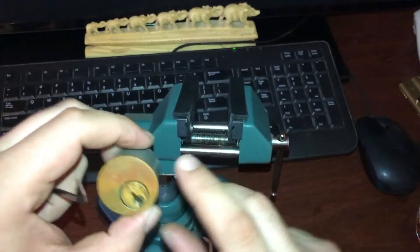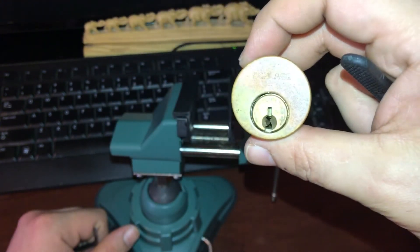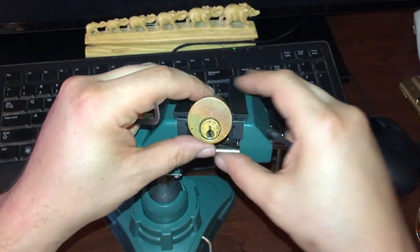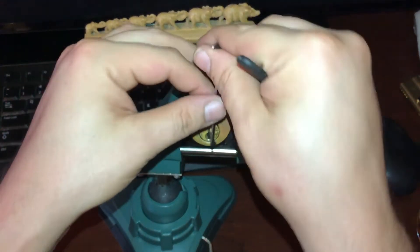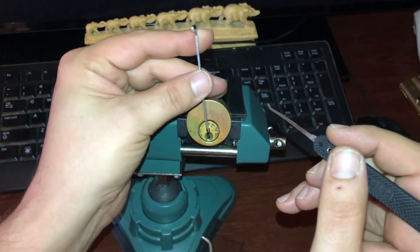Hi everyone, thanks for watching. All we have today is a Schlage deadbolt cylinder, so we're going to go ahead and vice it up. The reason this is what we're picking today is simply because I am running out of cool locks to pick on camera for you guys.